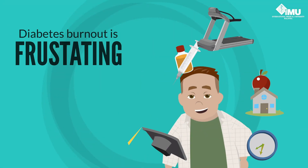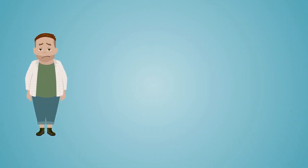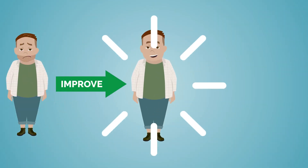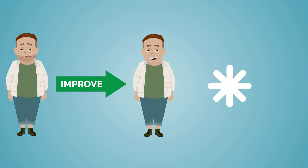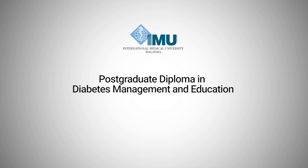Diabetes burnout is frustrating for the patient, and this can be managed. Good diabetes management can improve outcomes in people with diabetes. Diabetes educators play an important role in helping patients improve their lives. To find out how you can become a diabetes educator, click on the link provided.